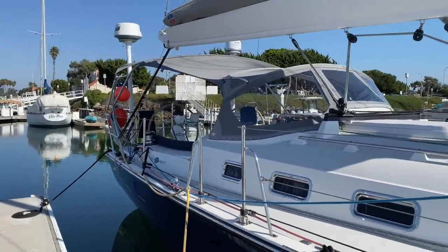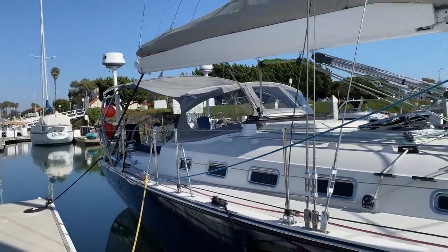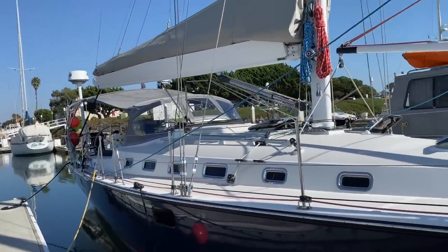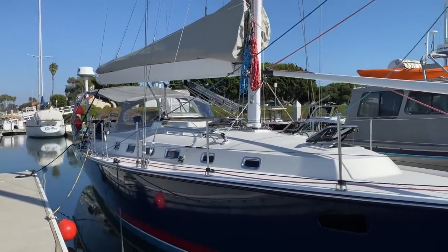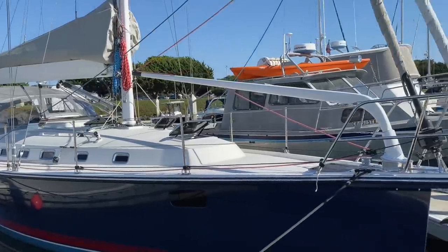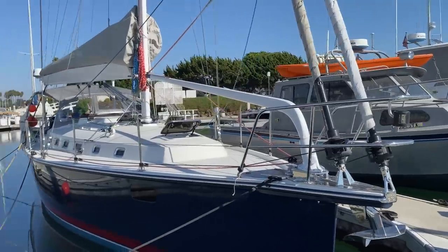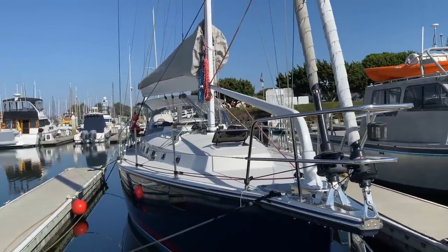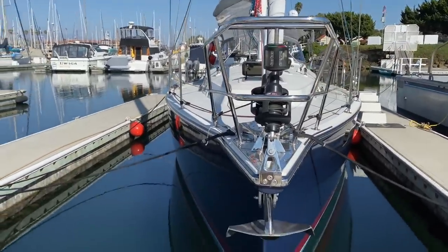Here we are on the starboard side and as you can see this is one beautiful vessel sitting here in the slip. This is a rare Blue Jacket 40, a very well-known performance cruiser — a Tim Jacket design. It really possesses all of the quality that you would expect with an Island Packet yacht and the performance that you see with Tim Jacket's designs.